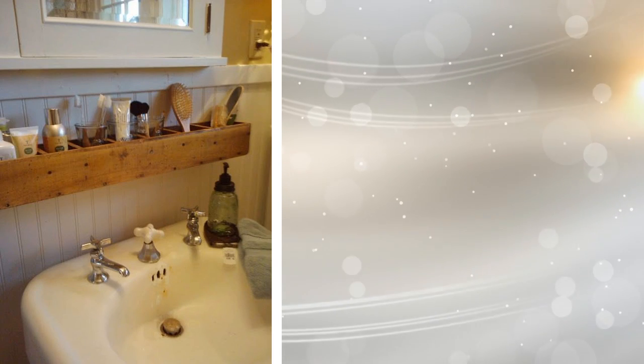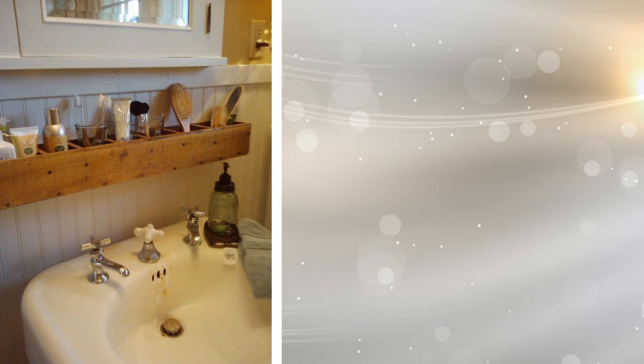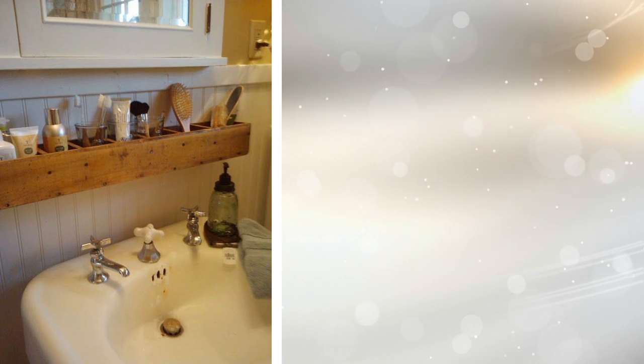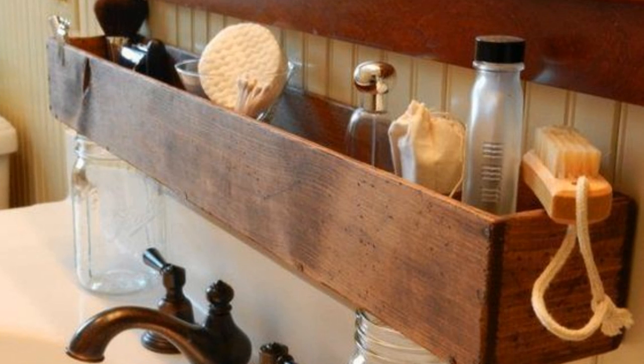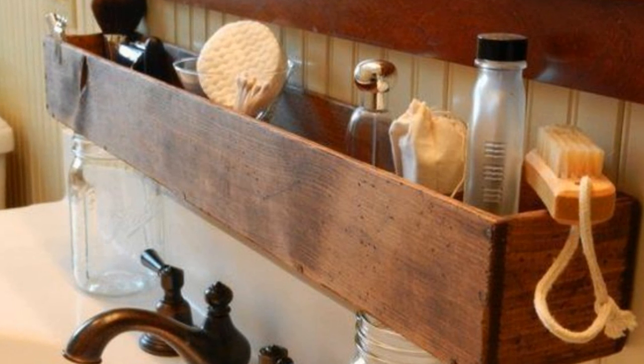5. Shelving can be installed anywhere for added space. The area above your sink and below your mirror cabinet is a great little area to put a floating shelf in. Instead of placing your toothpaste or toothbrush on the sink, you can place them in a cup on this shelf. It will get your sanitary items out of the way of backsplash from the sink, as well as freeing up room on the sink's counter.